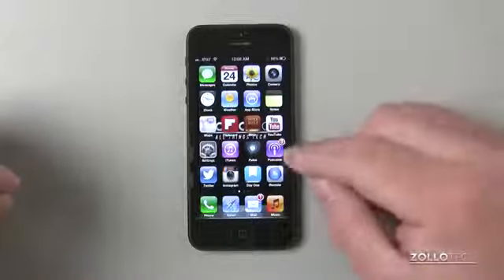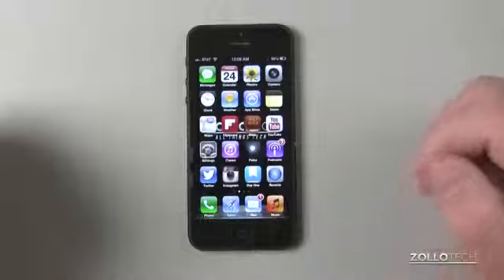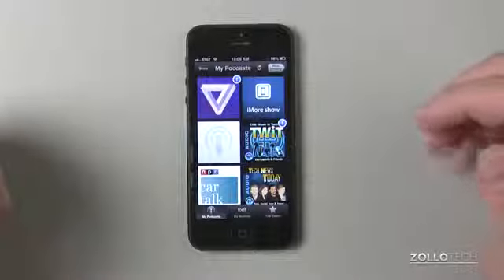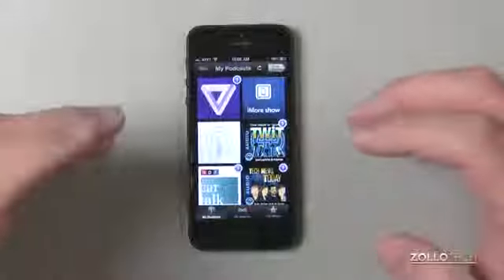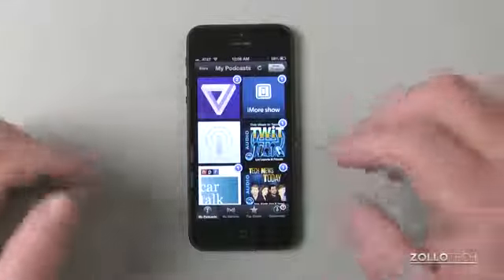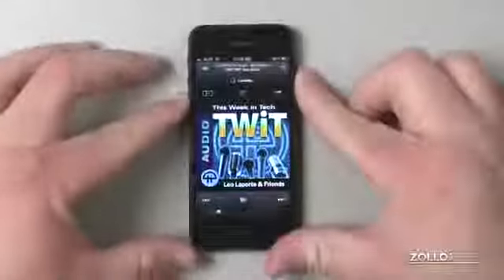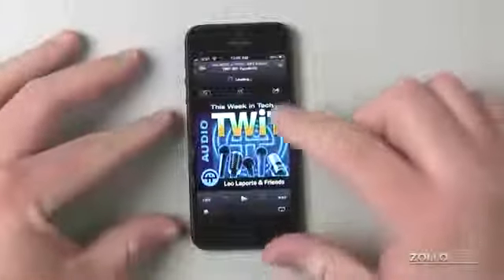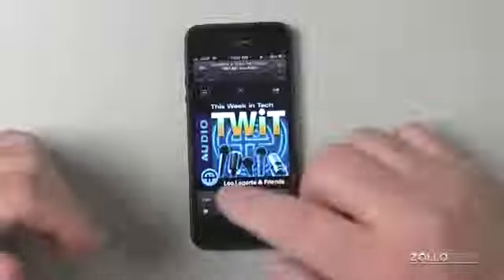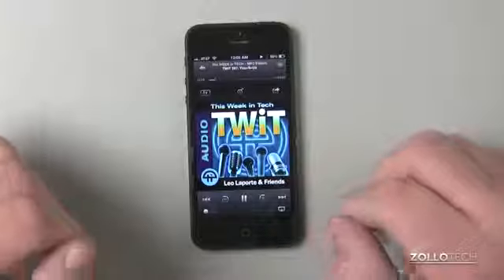I actually have the Podcast app from Apple. They've updated it, and I've used it for a little while — it's pretty nice and works really well. It's been newly updated so it's not quite as skeuomorphic, or it doesn't look like something real-world that it's not. They used to have this little reel-to-reel tape thing, but that's gone and we have this nice new interface. Maybe that's one of those little hints towards iOS 7.